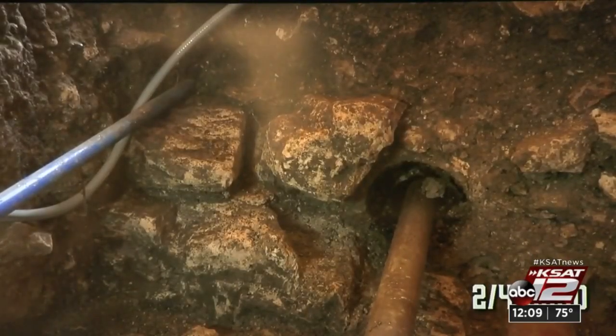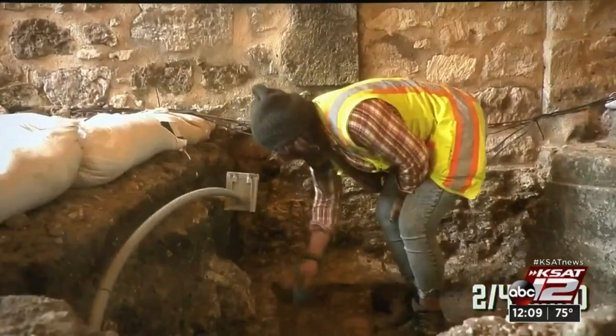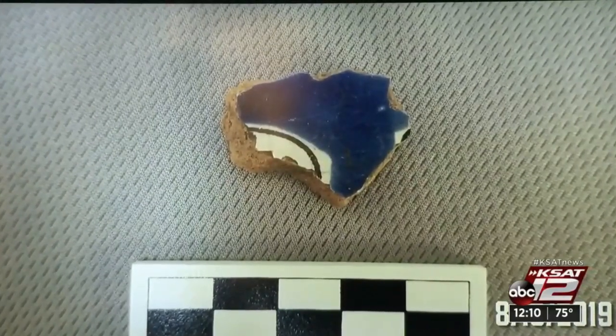They dug down to the base of the foundation, and what's interesting is that nobody has ever seen the foundation of this structure since it was built. This allowed the preservation team to understand the foundation construction as well as identify areas that most likely would need to be fixed.